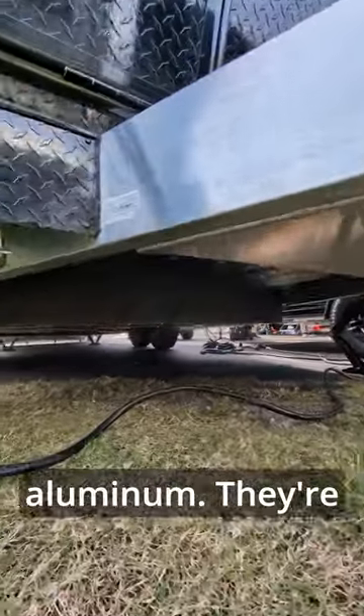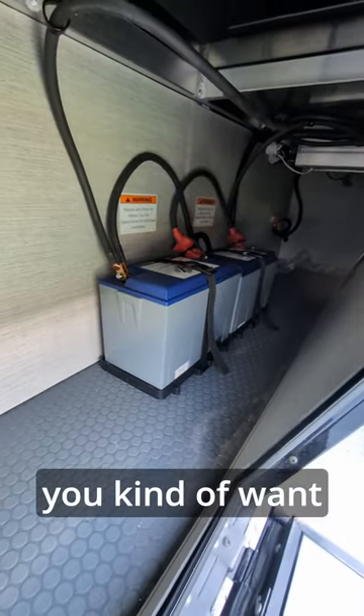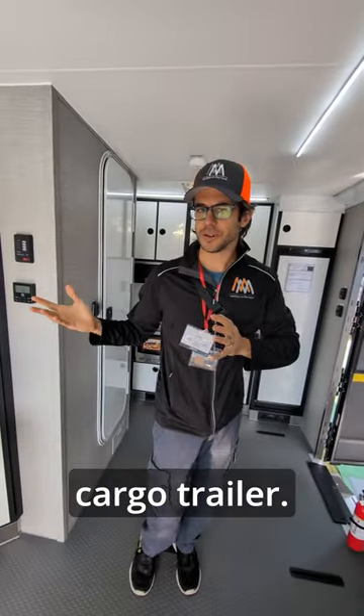These are all aluminum — they're extremely lightweight. They've got Battle Born batteries on board already. It's a really unique thing if you kind of want both an RV and a cargo trailer.